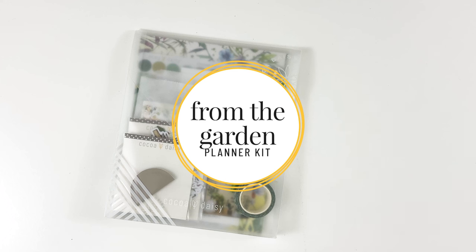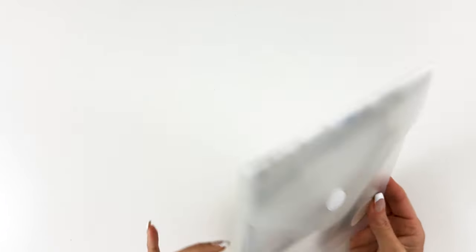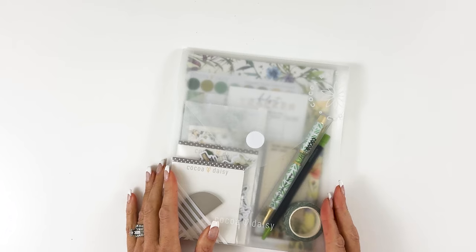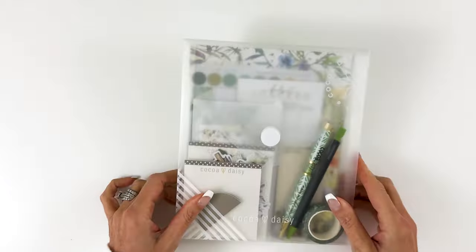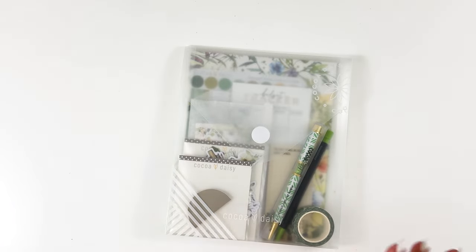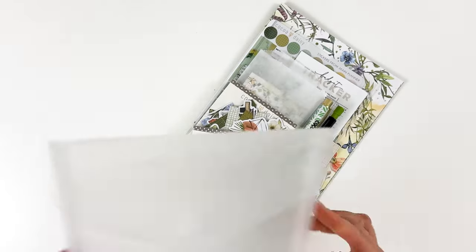Now let's dig into our first kit — the planner kit. You can purchase this planner kit on its own or with one of the inserts, whatever works for you. If you have your own system, inserts, or spiral bound planner, this will work with that. It also works for any kind of journaling — if you just like beautiful stationery this is a great collection of items. It comes in its own handy dandy folder, which we love.